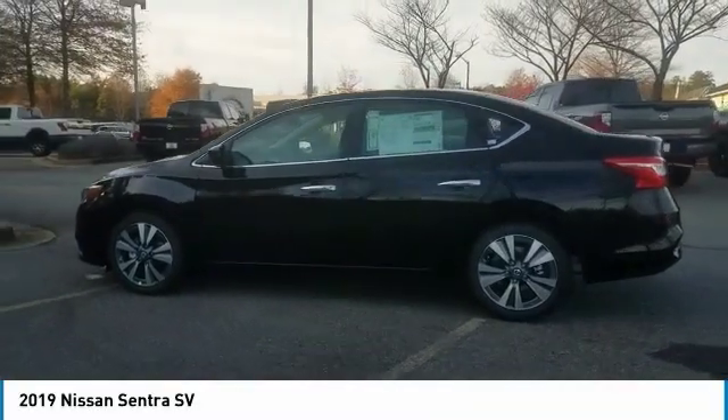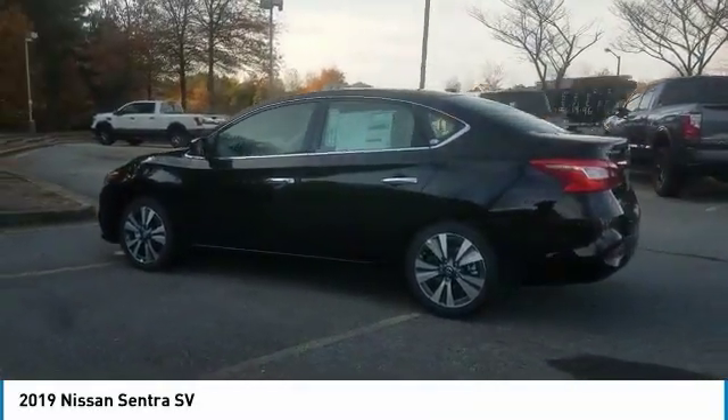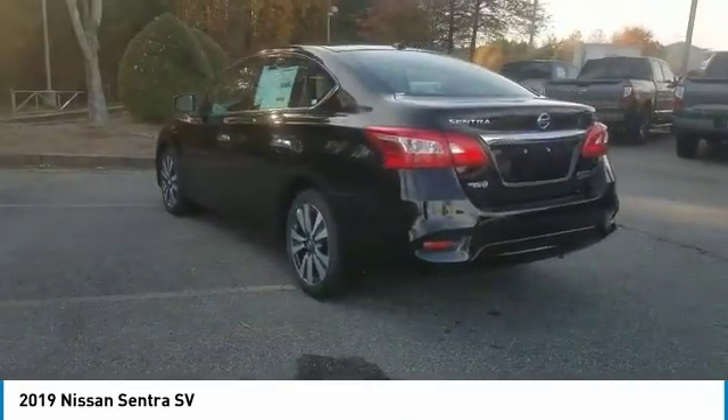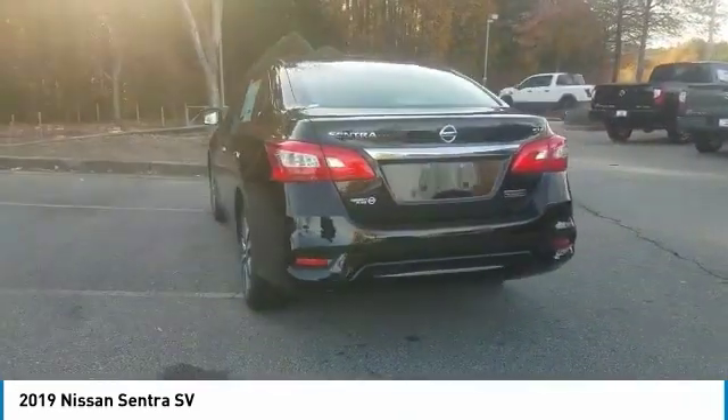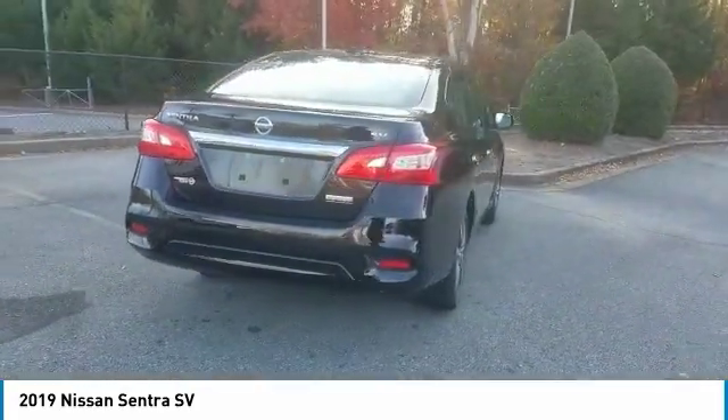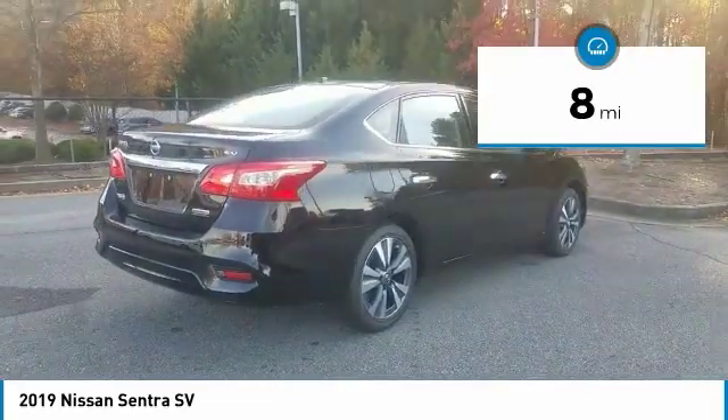Stop by and take a look at the 2019 Sentra. With its spacious and versatile interior and stellar fuel efficiency, the Nissan Sentra is the obvious choice for anyone who wants to enjoy a stylish and comfortable ride. This vehicle has less than 100 miles.